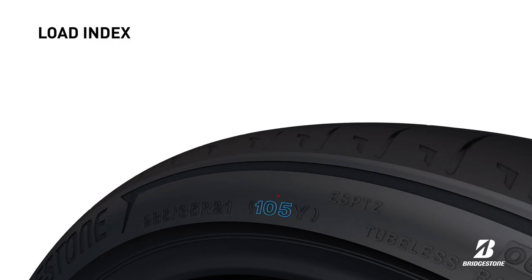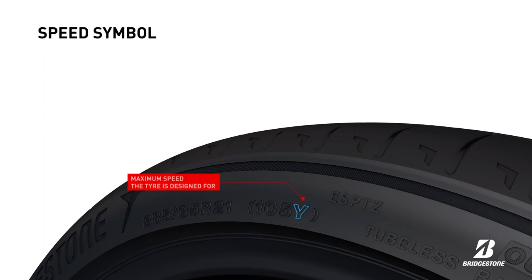The load index indicates the load the tyre can carry. For instance, 105 corresponds to 925 kg. This marking indicates the maximum speed at which a tyre is designed to be driven for extended periods of time — for instance, Y corresponds to 300 km per hour.